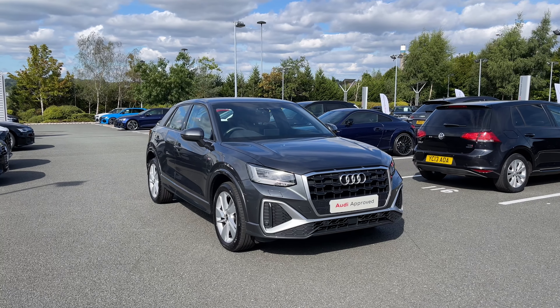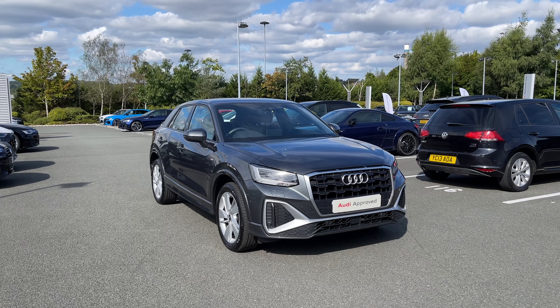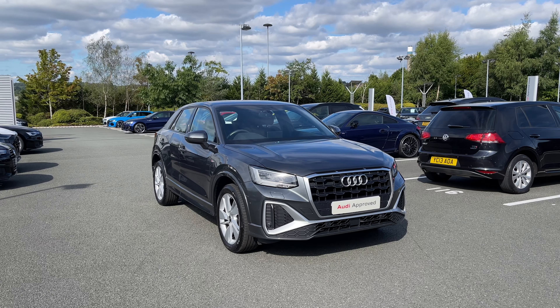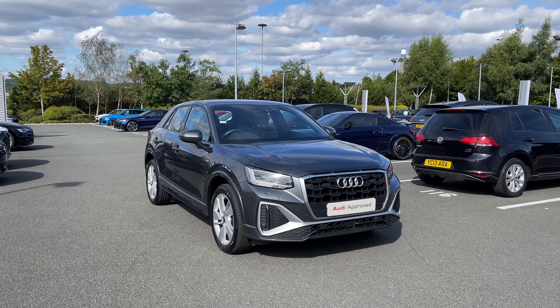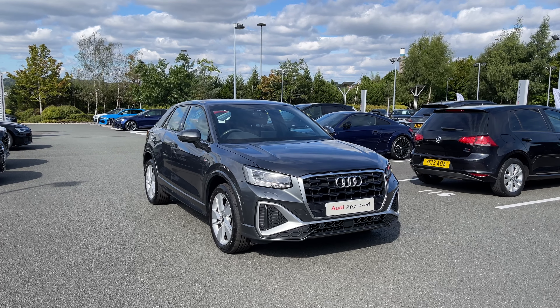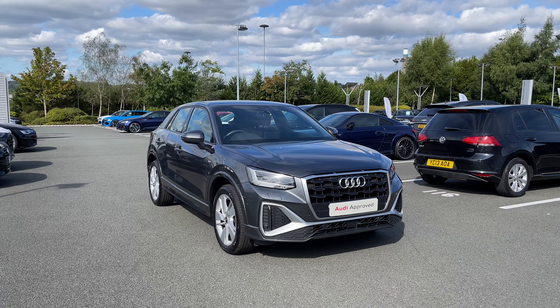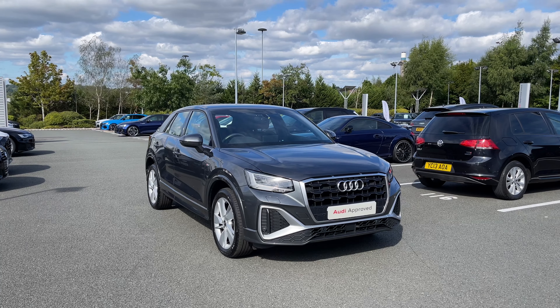So thank you for coming on a tour of this approved used Audi Q2 S-Line. Remember as an approved used Audi this car does come with the minimum of 12 months warranty as well as 12 months roadside assistance, and we have plenty of finance options available. For a personalised finance quote on this vehicle or to book a test drive then please do give our team a call on 01782 488 205. Thank you.